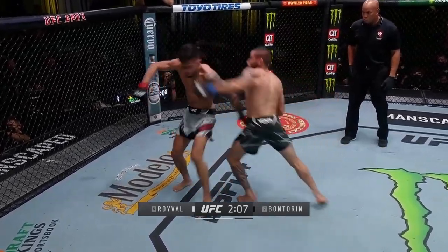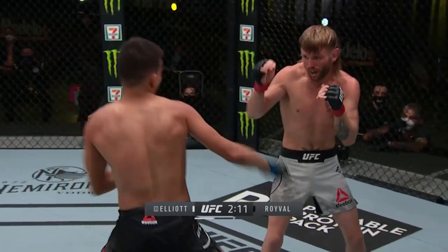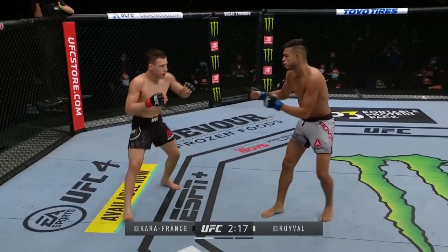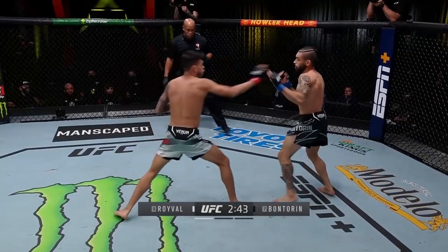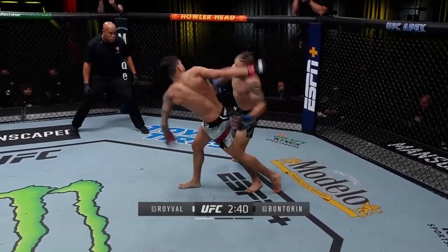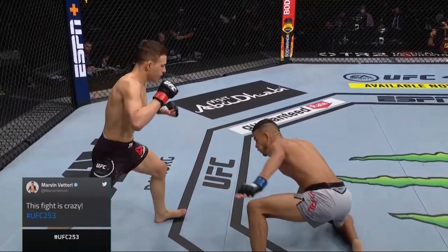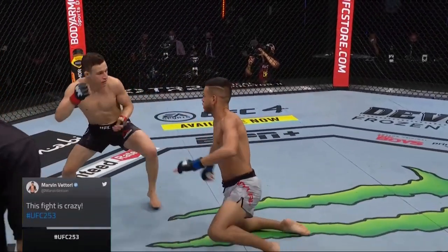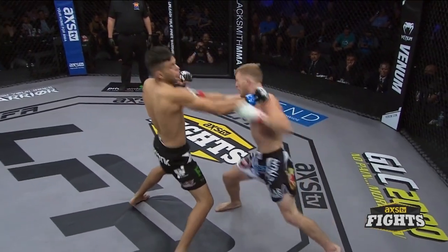Another part of why Roival lands so many spinning attacks is that he throws them when he knows his opponent is coming in. One of these opportunities is kicking and kneeing when his opponent tries to close the gap and strike or clinch while he is stuck in place. A similar opportunity is when he is hurt, as his opponent swarms to try to finish him. Roival famously rocked Kaikarafrance with this, but it can also be seen earlier in his career.